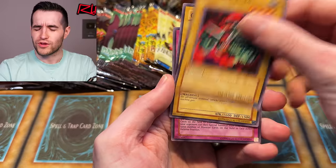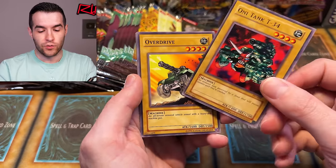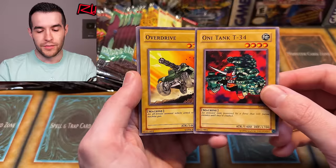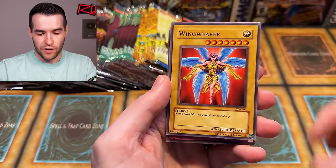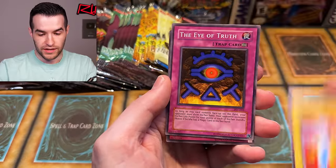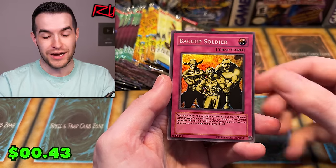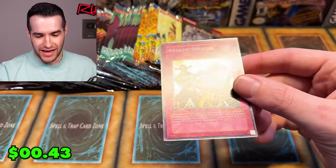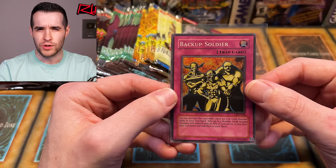We have Overdrive, Major Riot, Wing Weaver — oh, we got something coming up, a foil! Backup Soldier — there we go, not bad. We've had bad luck with these Pharaoh's Servant packs. If you guys remember, last time I think it was in the old versus new opening, we went zero for ten on Pharaoh's Servant, so hopefully that means we're due.